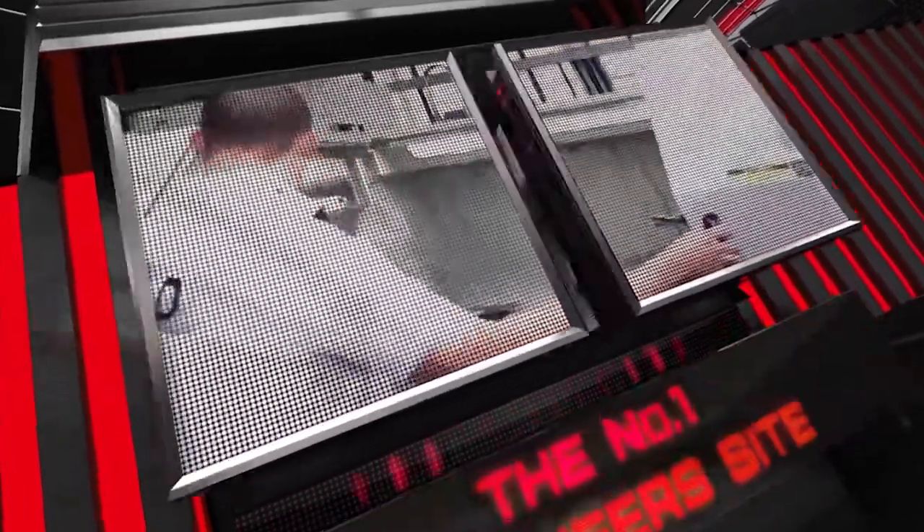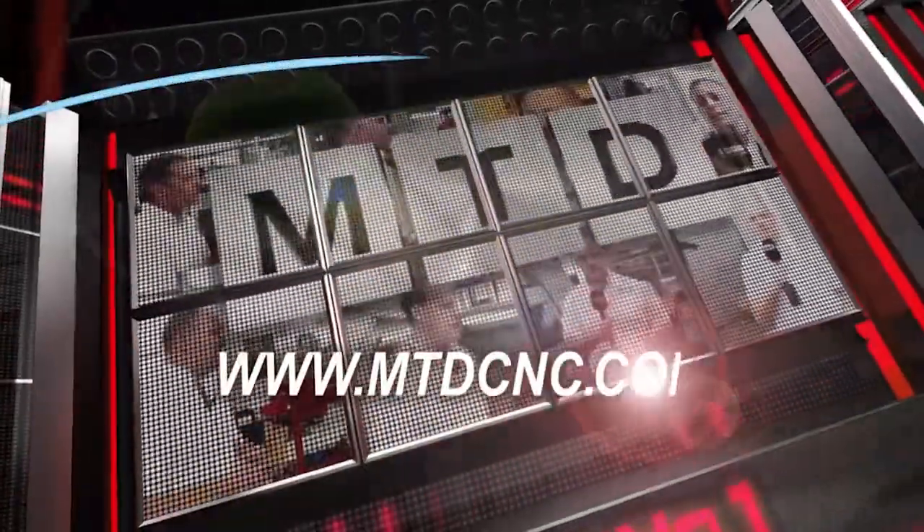MTD CNC, bringing you the latest engineering news via video media. Taku, Big Kaiser — very well known for your spindle tooling, but maybe not so well known for your indexable insert program. Could you talk me through it please?